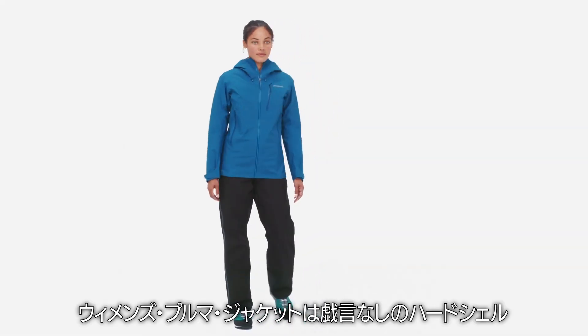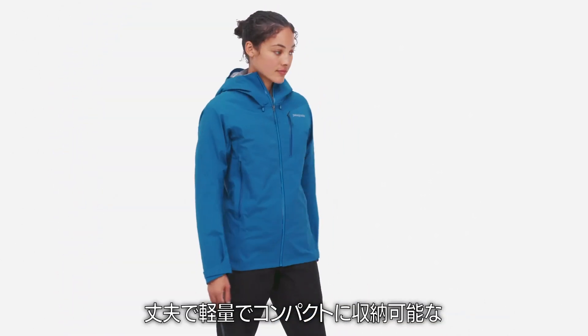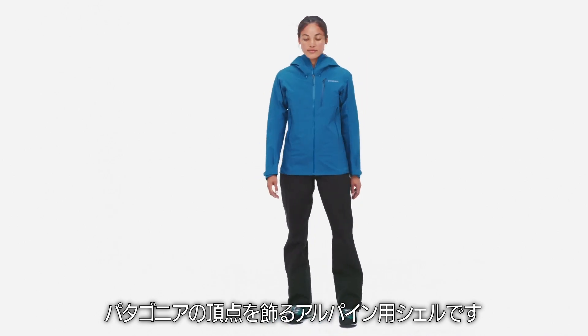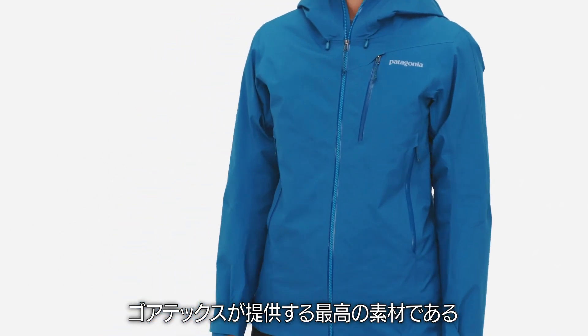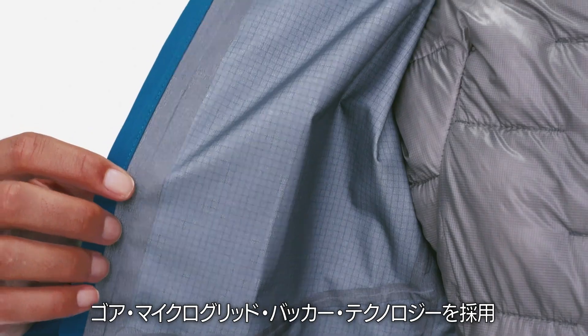Our Women's Pluma Jacket is a no-nonsense hard shell made with Gore-Tex Pro. It's durable, lightweight, and packable. Our Pinnacle Alpine shell, it is Fairtrade certified sewn, made with the best fabrics Gore-Tex offers — the three-layer Gore-Tex Pro featuring Gore microgrid backer technology.